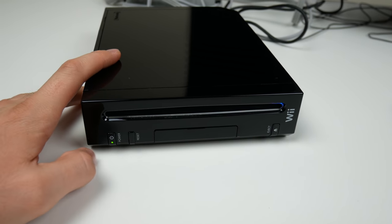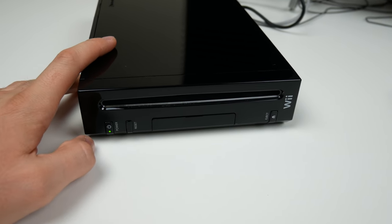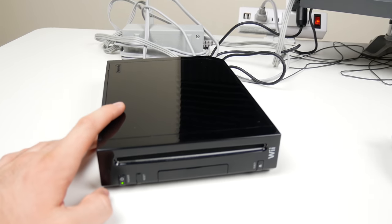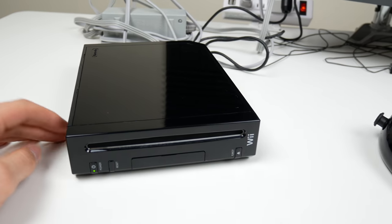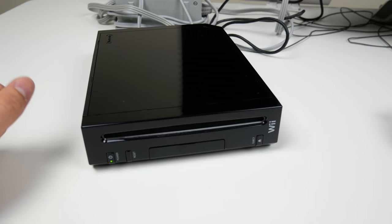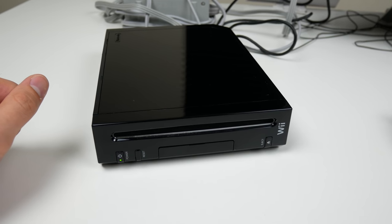Let's go ahead and try to boot this bad boy up. We've got life — the disc tray lights up blue — but it's not showing up on the TV. I'm 99% sure that's because I have to use this adapter to get from AV to HDMI and it's kind of a piece of crap — it only works sometimes. Let me mess around with that and see if I can get it to work.